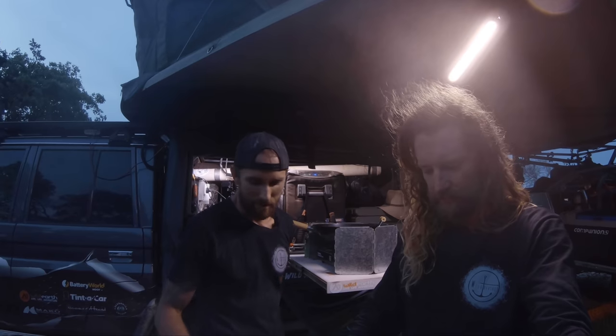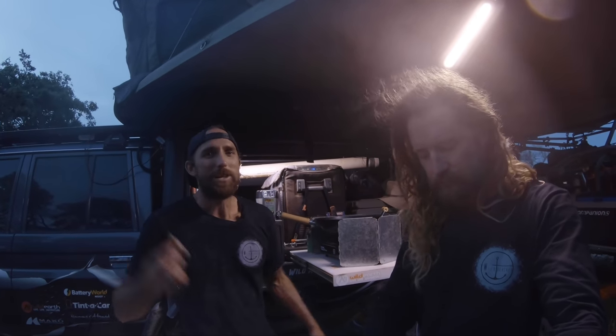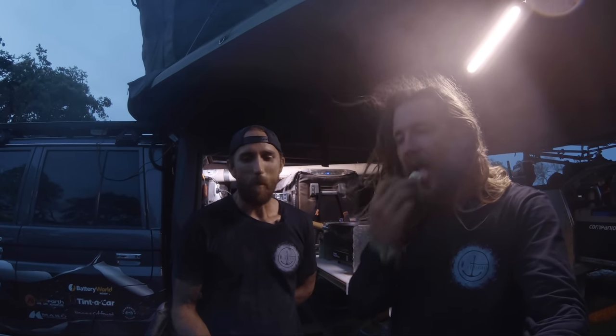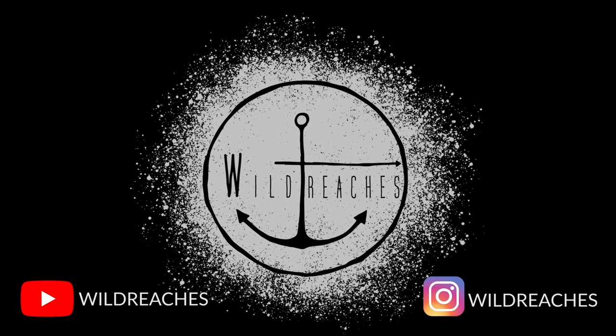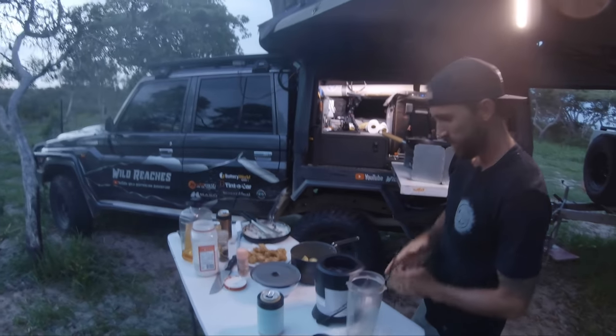That's a wrap for another episode — absolute cracker up here in Cape York. We braved the fishing and the crabs today. Best part of today for me was probably the oyster hunt — finding the biggest oysters I've ever seen in my life. Just being here, experiencing this place — we're so stoked we got to come into here. Thanks for watching, thanks for subscribing, thanks for being part of our adventure. See you on the next episode!